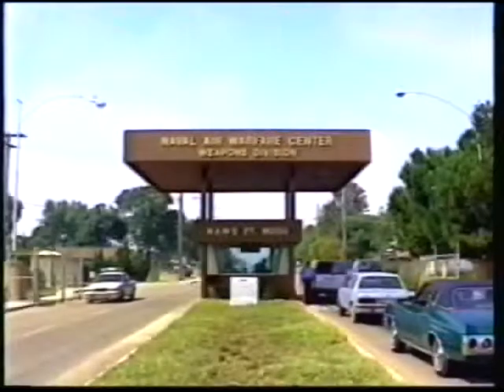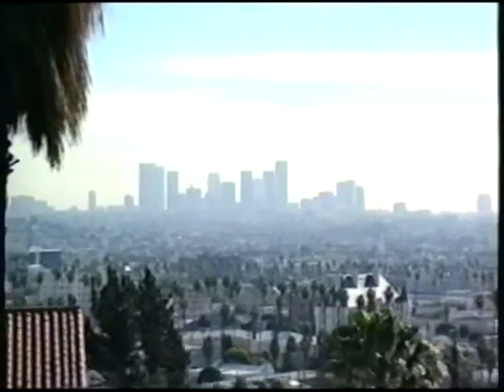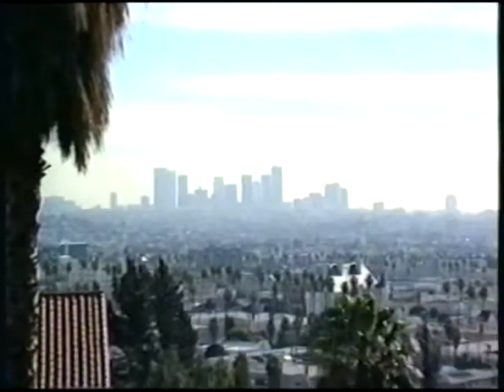We begin at Point Mugu, headquarters of the Naval Air Warfare Center Weapons Division. Just 60 miles west of Los Angeles, Point Mugu is located on the coast for immediate access to the sea.